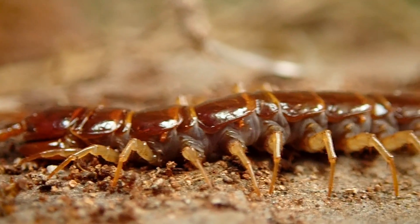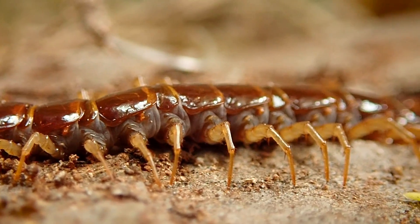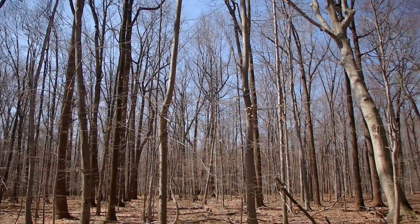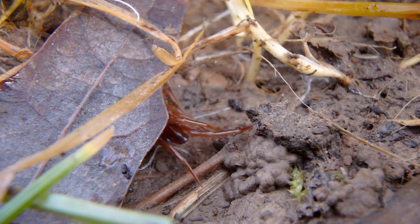Unlike most arthropods and insects, centipedes don't have a waxy coating on their cuticle. Therefore, sunlight can easily dry them out, causing them to lose water and eventually perish. This is what causes them to hide under rocks and logs and debris on the forest floor during the day. As you can see, as soon as I lift a log, they just dart for cover. That is the reason why they are nocturnal hunters — to stay alive.